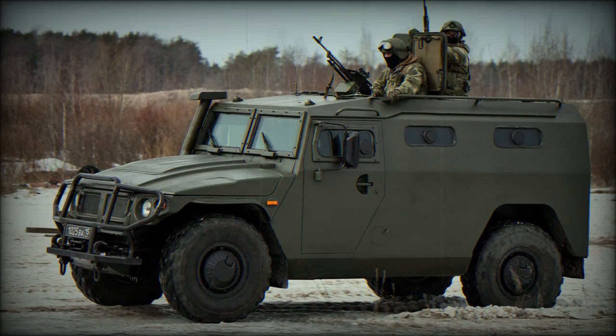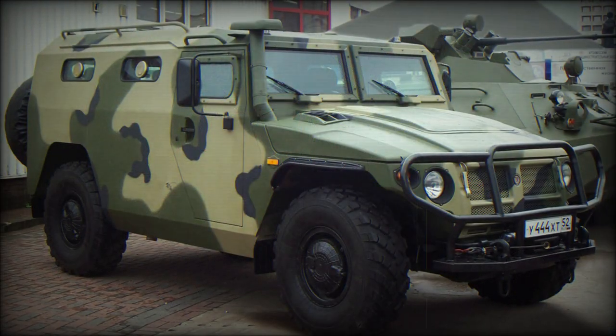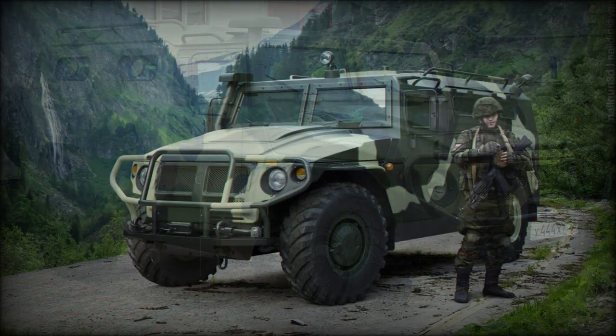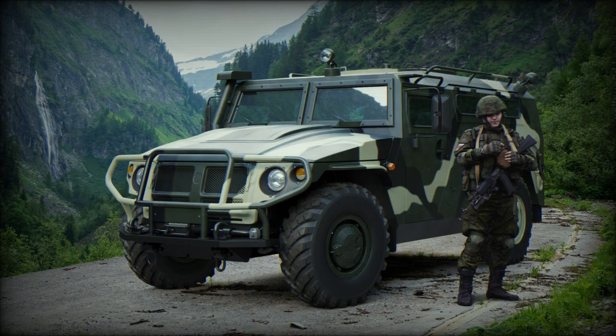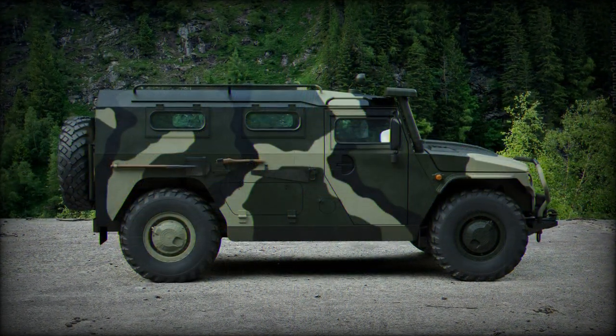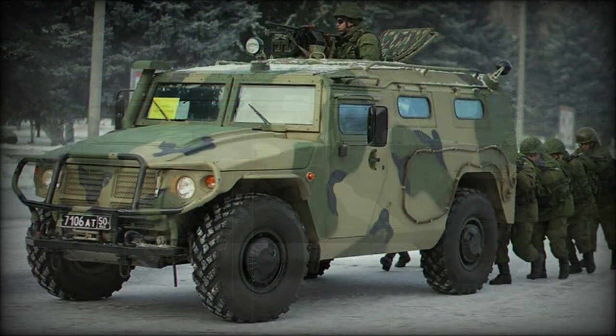The Kornet-D AM is the Tiger with the Kornet-EM anti-tank missile launcher fitted atop its roof. The Tiger-6A SPV is a proposed officer battlefield transport. To date, the Tiger line has been adopted by the militaries and police forces of Armenia, China (with partial local production), Congo, Guinea, Mongolia, Nicaragua, and Uruguay.